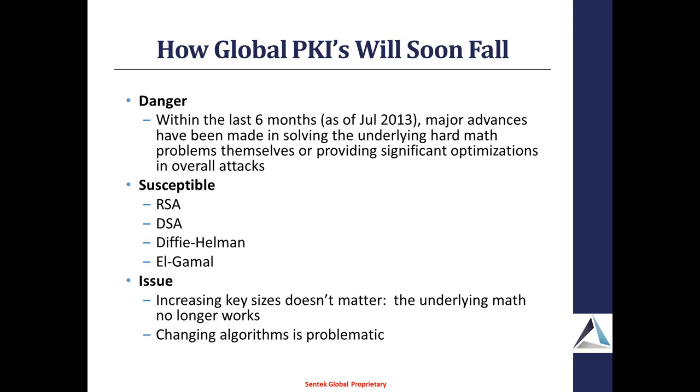Within the last six months, as of July when Black Hat and this particular talk came out, there have been major advances made in actually solving the underlying math. What makes this really different is that before, a lot of the attacks were brute force attacks or side channel attacks where you were attacking some other aspect of the crypto system. Here, the actual math itself is being solved. So there's no real way around that — once it's solved, you're done.